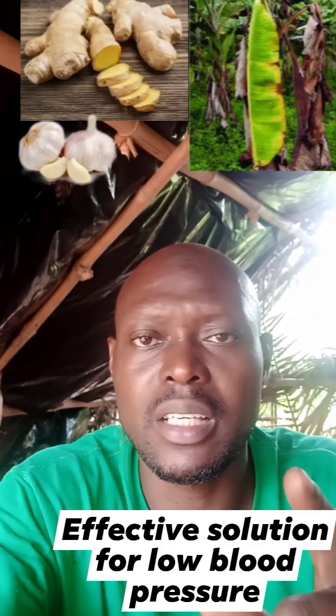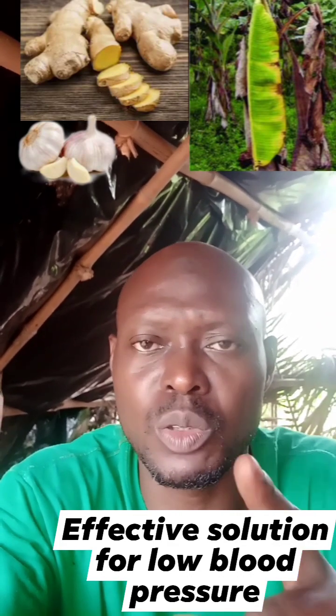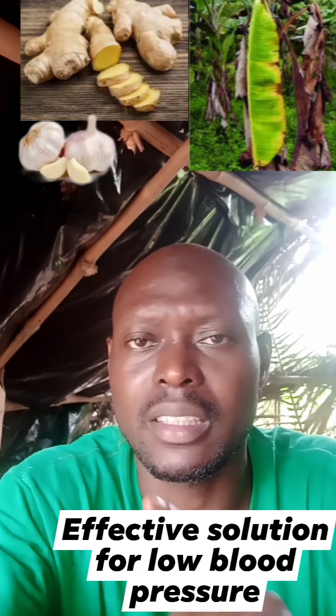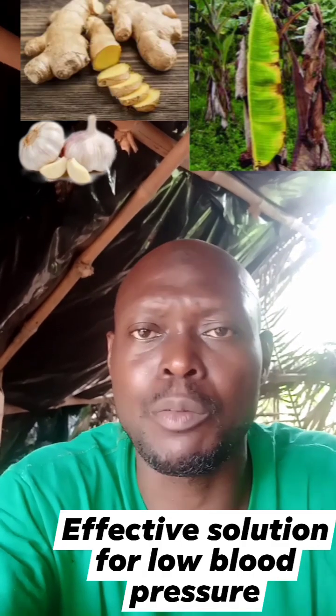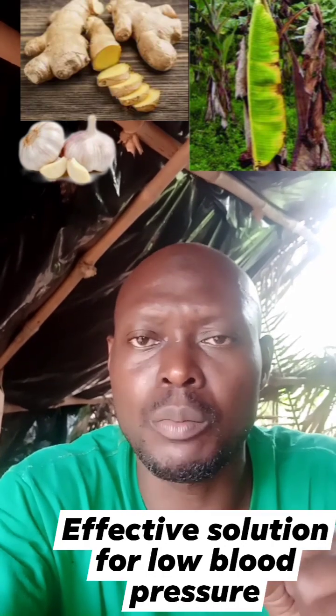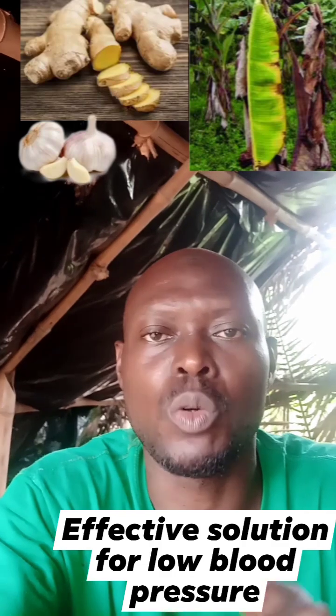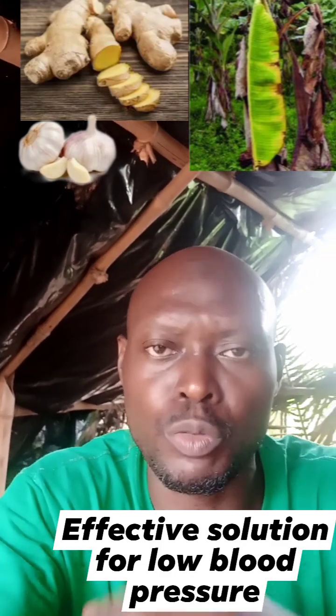Plantain leaves boost blood in your body. Ginger cures any type of infection in your body. Garlic is a great antibiotic and fights different types of bacteria in your body. So once you use the three in combination, your blood will flow normally again and you will come back to yourself.